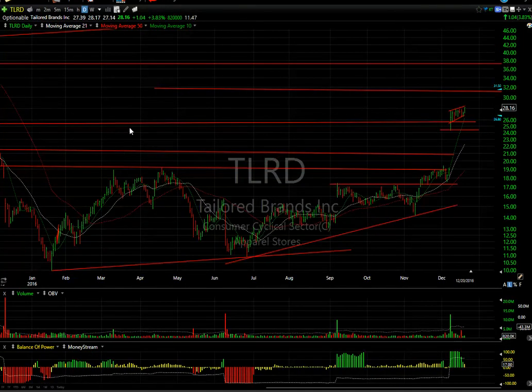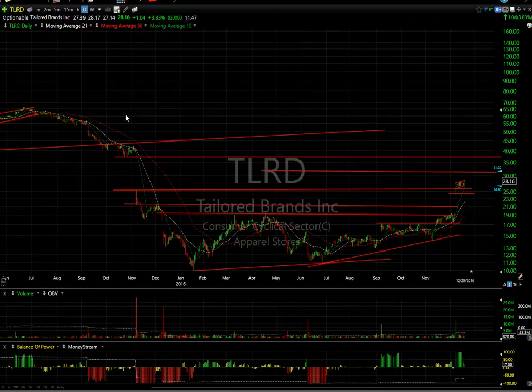Taylor Brands is a swing trade. After popping and flagging in a rising flag, it looks awfully powerful — targeting $31-$37 going forward, with 11.5 days to cover. Looking pretty interesting.